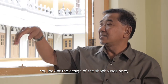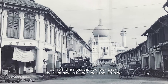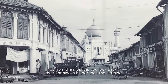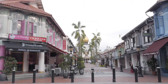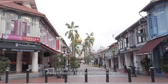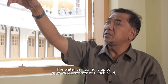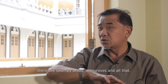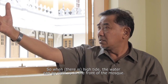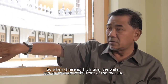You look at the design of the shophouses here. From the mosque, if you look back, the right side is higher than the left side. I live on the left side, so my grandma's house always flooded with the astronomical tide. The water can go right up here because over the area there are swampy areas, mangrove and all that. When high tide, the water can go right up to the front of the mosque.